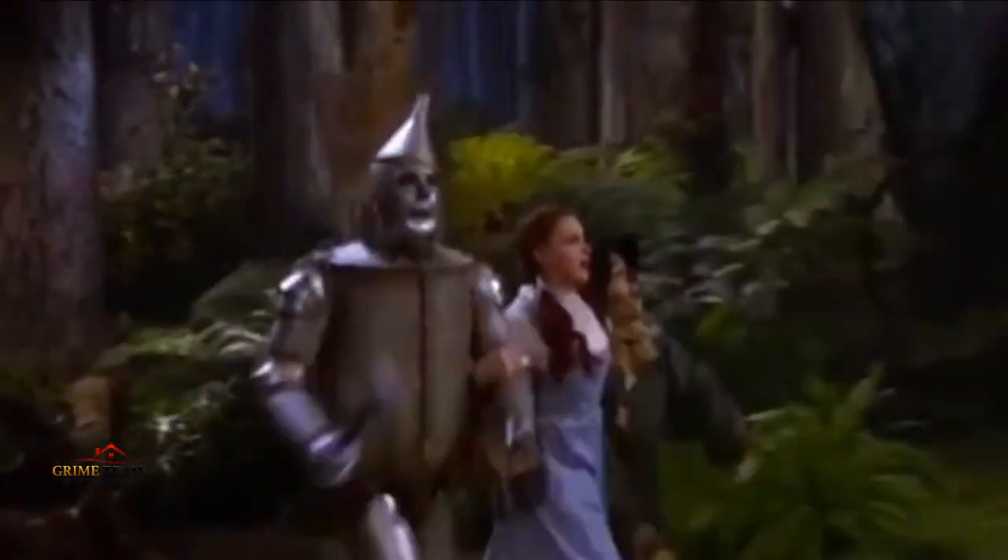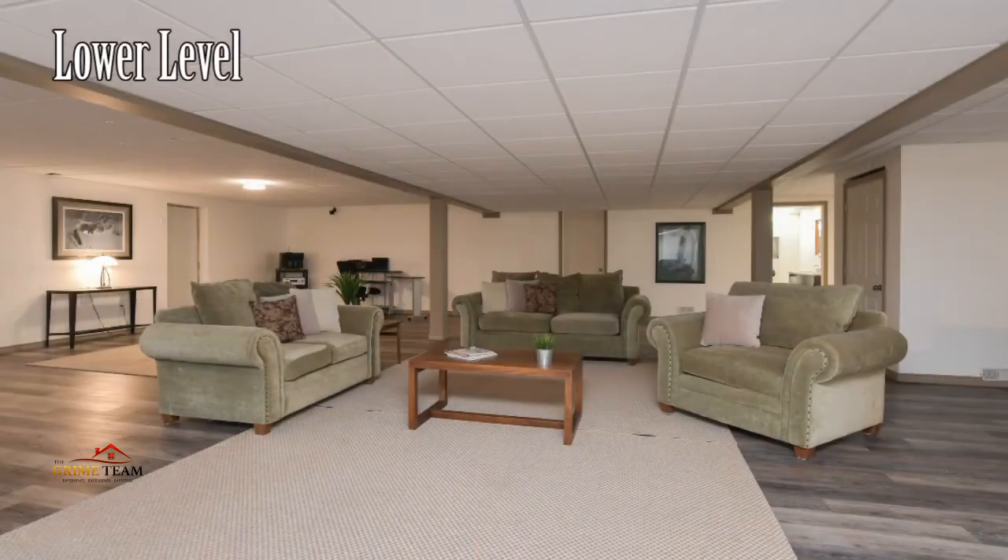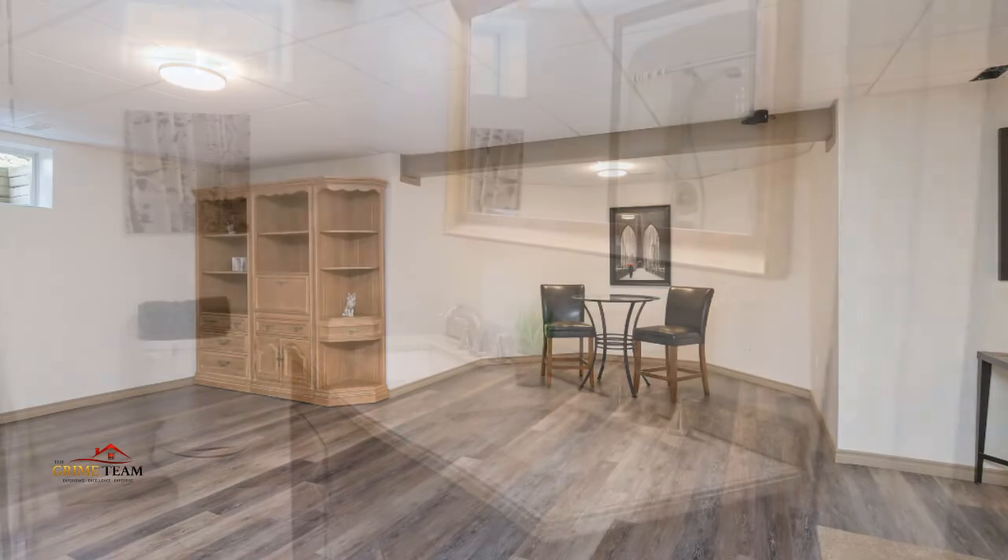Let's get down to reason number two. I've been going on and on about size, and if 3,400 square feet upstairs isn't big enough, there's over 2,400 square feet finished down here, bringing the grand total up to over 5,900 square feet of finished living space. The lower level with above-grade windows boasts an enormous rec room with numerous living spaces.